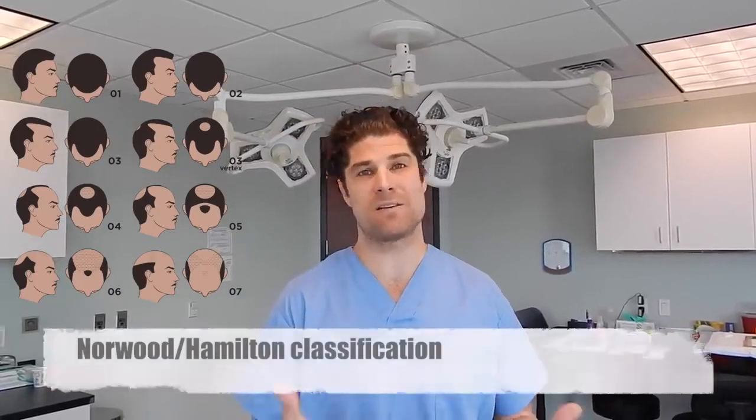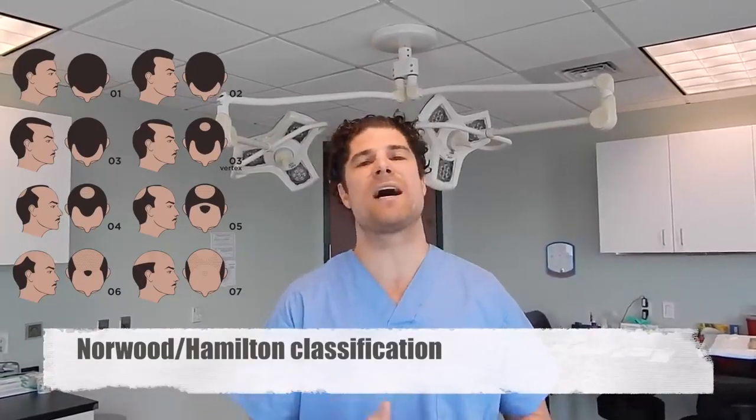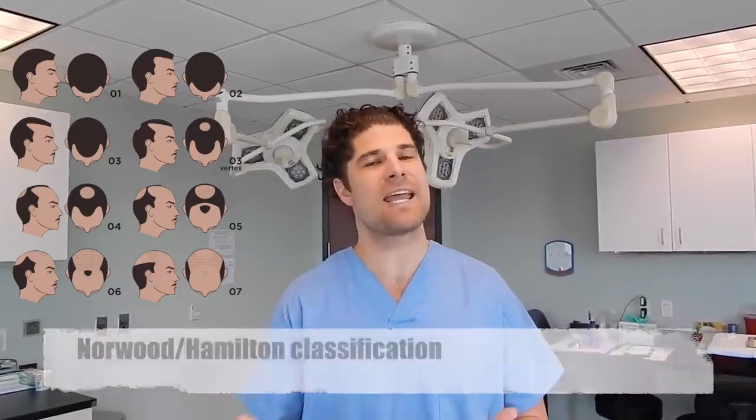Dr. Huebner here, Natural Transplants. I wanted to do a series of videos that basically describes the classification for male pattern baldness and specifically when it pertains to the Norwood Hamilton scale. The Norwood scale, as many of you know as you've done your research, is a way that people classify the amount of hair loss they have when it comes to male pattern baldness.